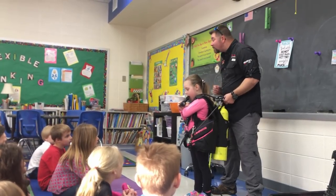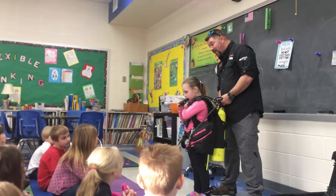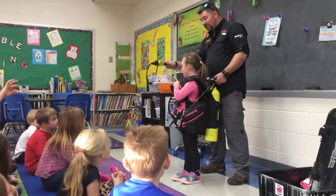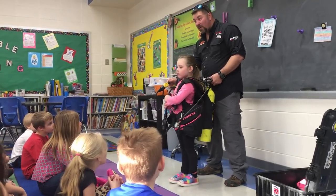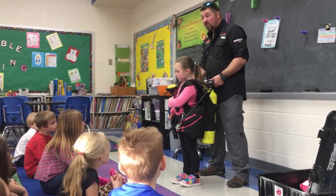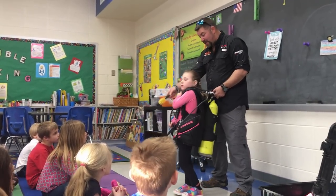We have this little device called a regulator — that's what she actually breathes through. It's got a little mouthpiece. We have two of them — why? If somebody has trouble and theirs isn't working, she can hand the second one off to her dive buddy to help them breathe. It's kind of like a spare tire on a car — it's basically what that is.